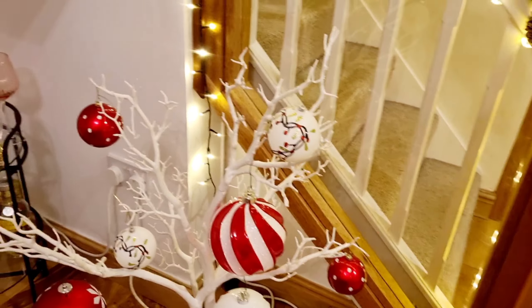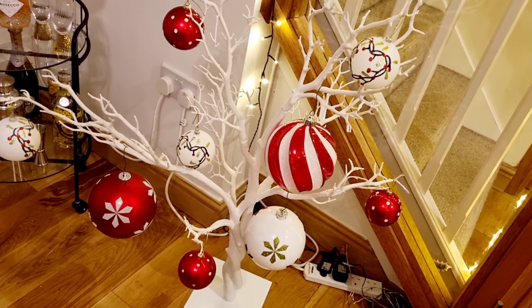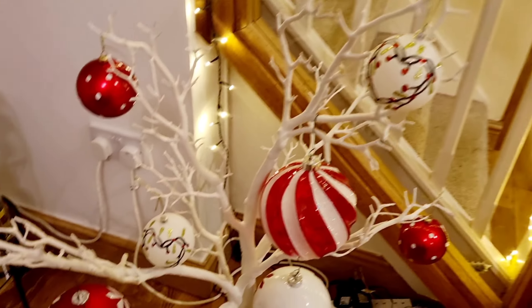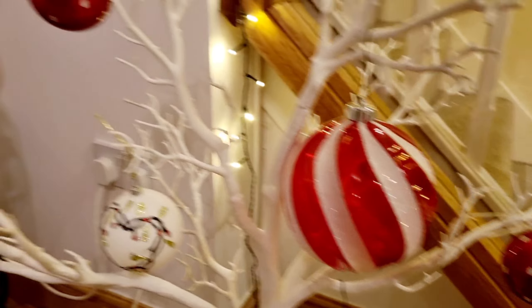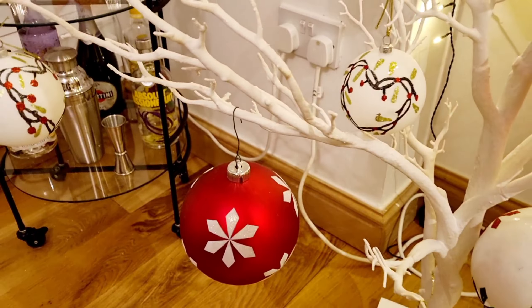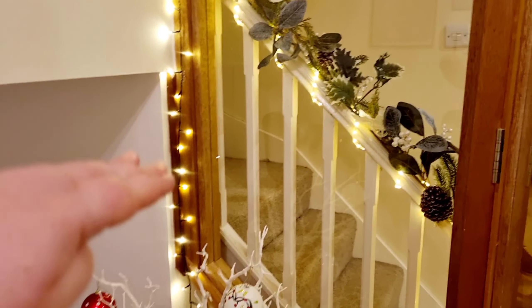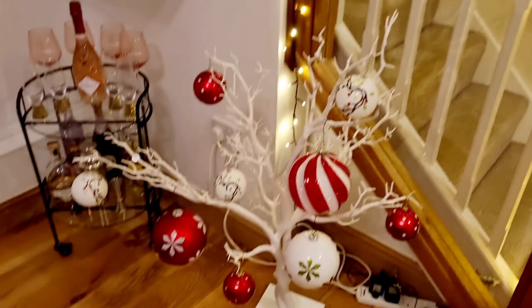I've got this little tree here — I get it out for parties and usually stick photographs of the birthday person on it. This tree I've had for ages from Hobbycraft, and I've put out my Costco Christmas baubles — really big giant baubles — and I love it. That white tree just sits really nicely next to the glass panel that looks through into the hallway.